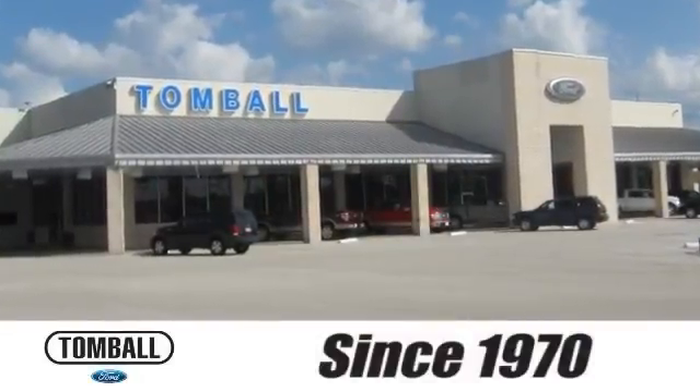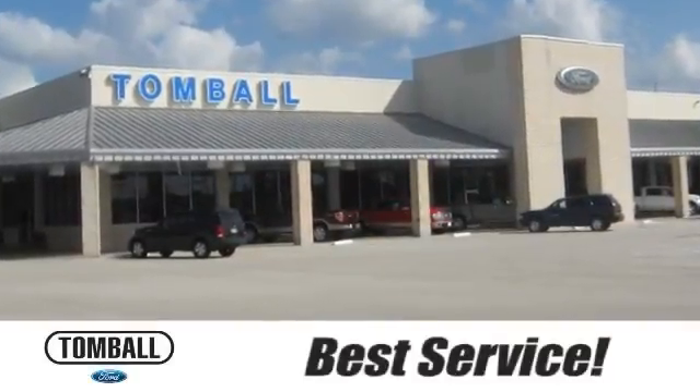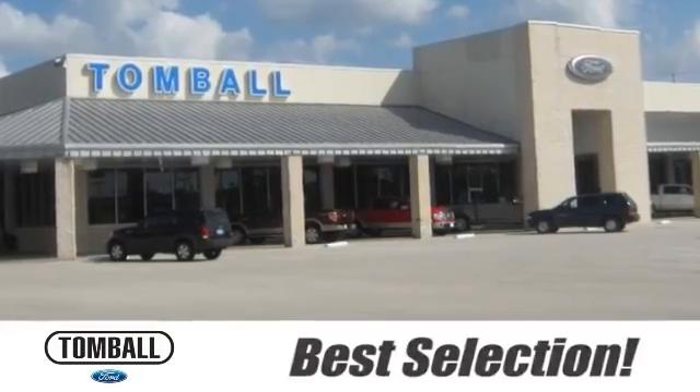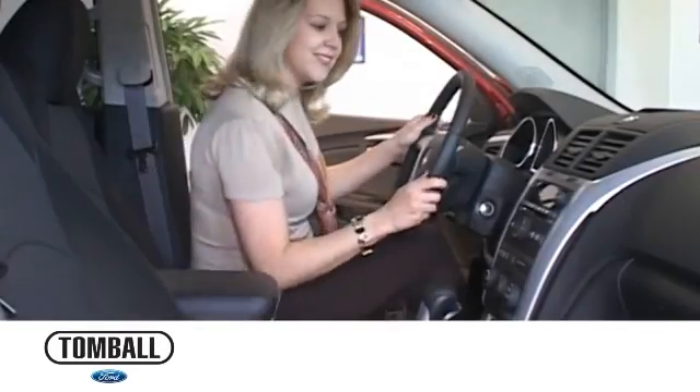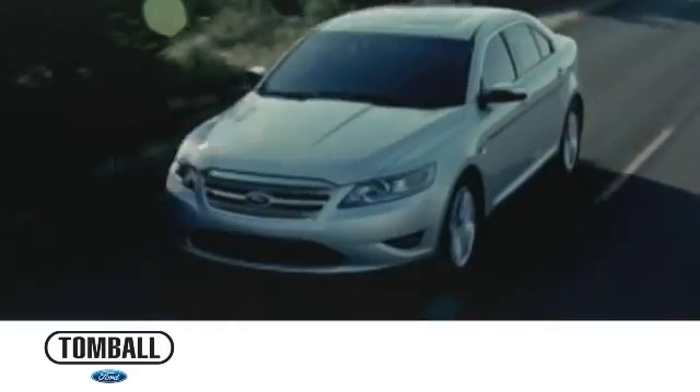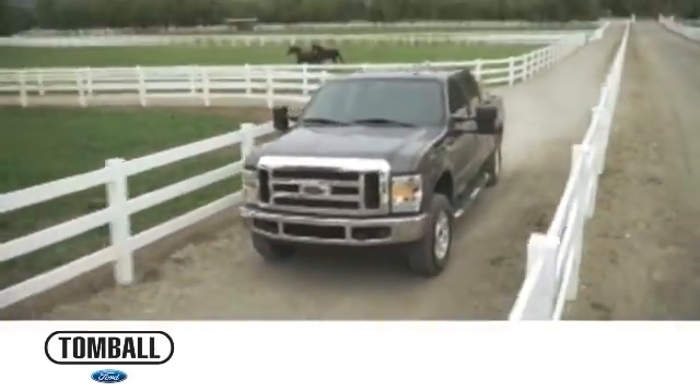Since 1970, Tomball Ford has delivered the best service, the best experience, and the best selection. We work hard to serve our customers and to cultivate long-lasting relationships. Discover Tomball Ford today. We're exceeding expectations from test drive to delivery, one customer at a time.